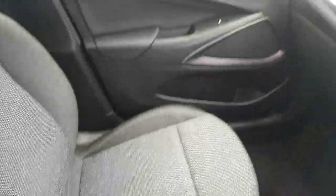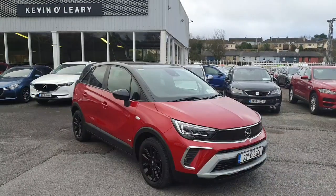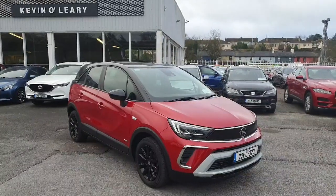Leather armrest and the finish throughout the car, with only 17,000 kilometers. This Opel Crossland is available here at Kevin O'Leary's with low rate finance and no deposit finance.